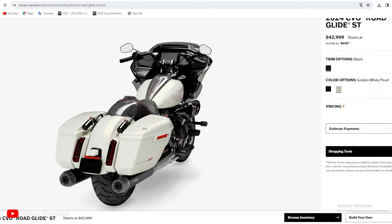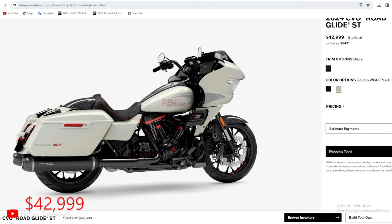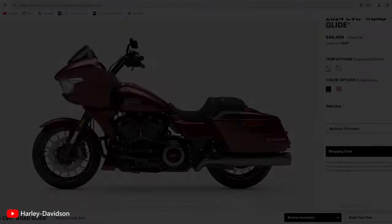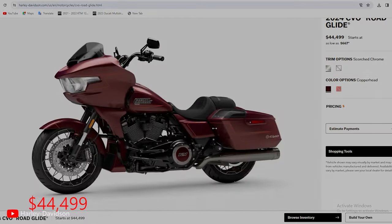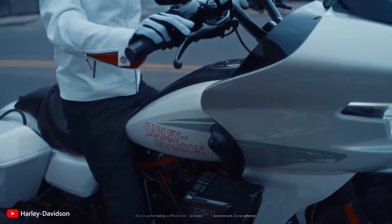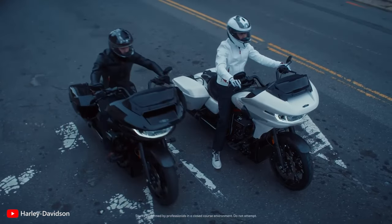Surprisingly, Harley-Davidson has priced the new CVO Road Glide ST at $42,999, making it $1,500 more affordable than its $44,499 sibling. Considering the price difference, there's no doubt the ST is the more value-for-money option, as it offers more power, premium suspension, and a head-turning design over the Road Glide.